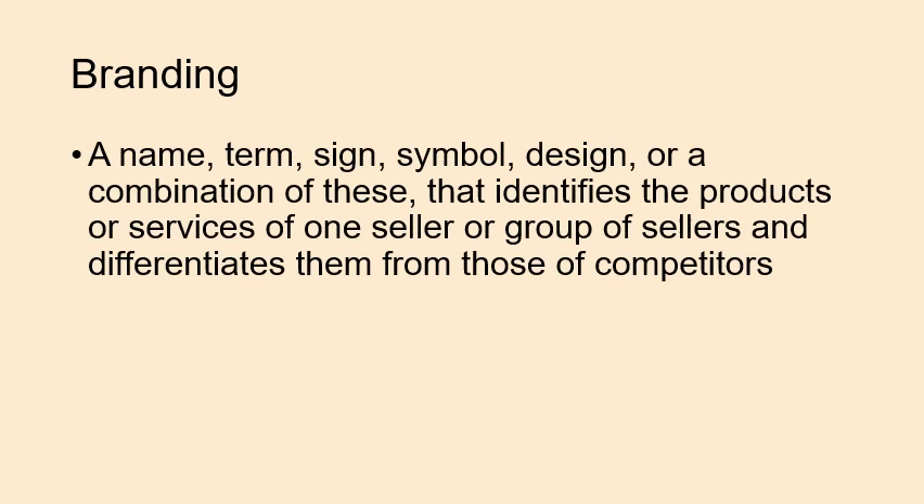The next step in product decisions is branding. Branding is a name, term, sign, symbol, design, or combination of these that identifies a product or service of one seller and differentiates it from competitors. A logo can itself be a differentiator — for example, 3M's unique name combining a numeral and letter, or McDonald's golden arches. Even the name or packaging can serve as branding tools.